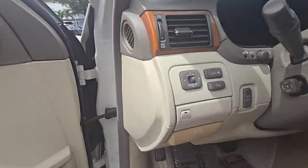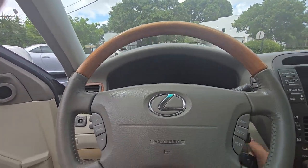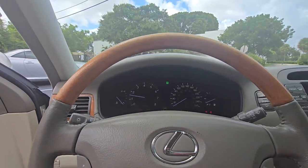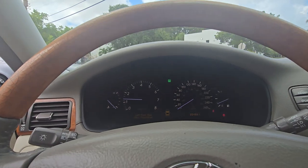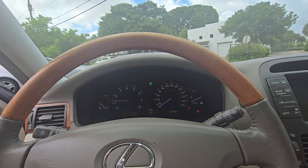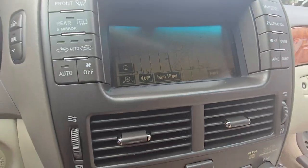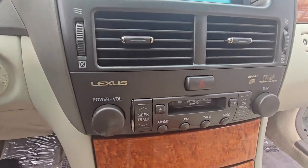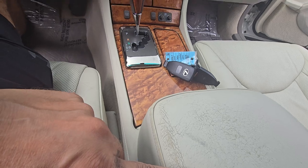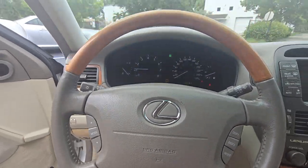Let's sit in it. Wow! Navigation unit — it has keyless. About 205,551 kilometers. The screen is not blurry. All the wood trim is good. There's some wear and tear on the armrest and the steering wheel.